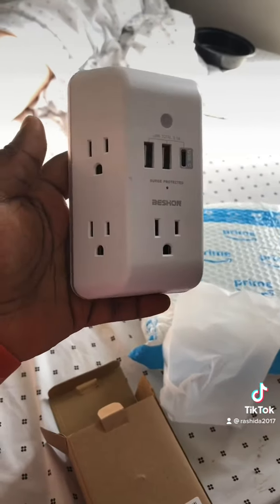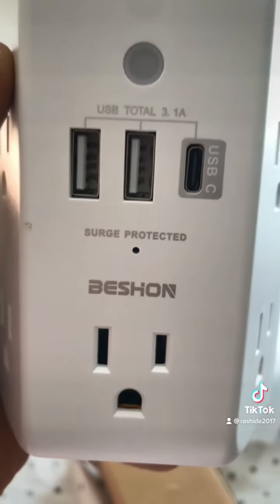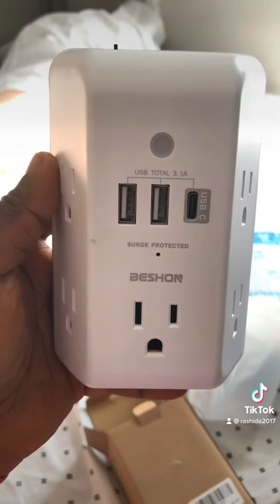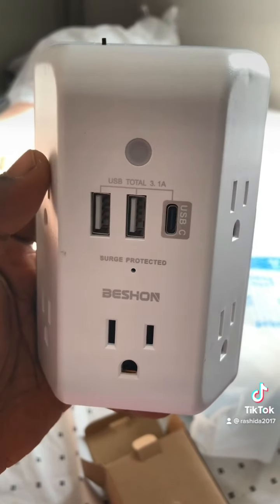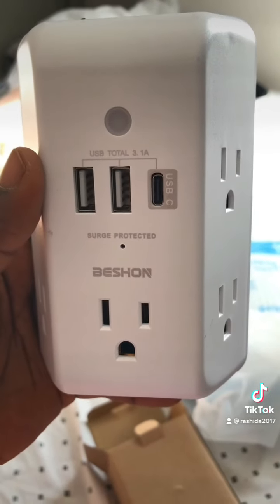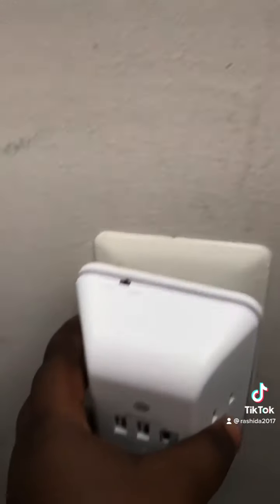So guys, if you're interested in this socket, this is the brand and the company — I'll put the link below so you guys can order one as well. And go join Amazon Prime — literally I ordered this like two days ago and it came. Don't mind my wall. I'm gonna show you guys a demonstration.